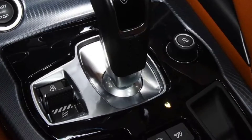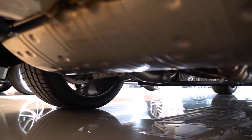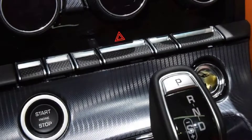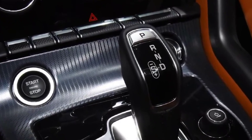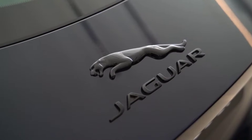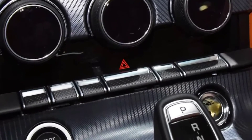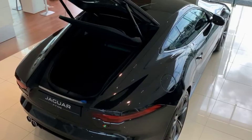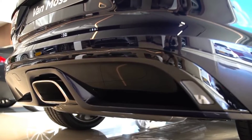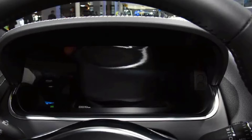Some of the other features of the R-Dynamic include memory folding mirrors, 12-way electric seats with memory, power steering column, aluminum center console, and metal tread plates with R-Dynamic branding. All-wheel drive transmits power from the supercharged V8 to all four wheels, not just the rear wheels, increasing traction. The memory seat will remember the perfect driving position for each driver you are sharing the car with. The distinctive glossy black exterior trim and unique alloy wheels give the F-Type R-Dynamic a more edgy look than the base model.